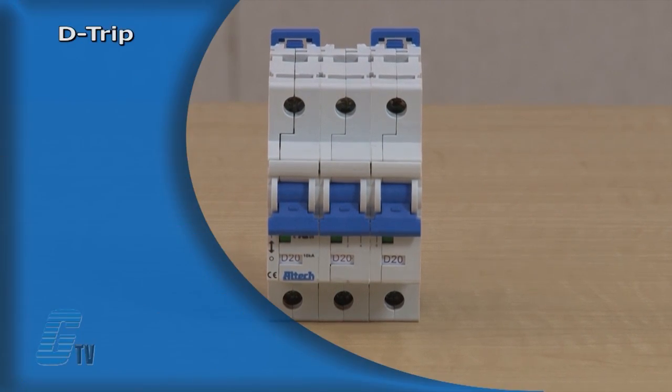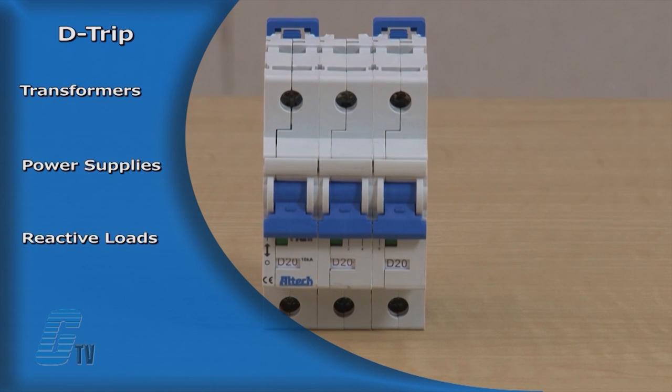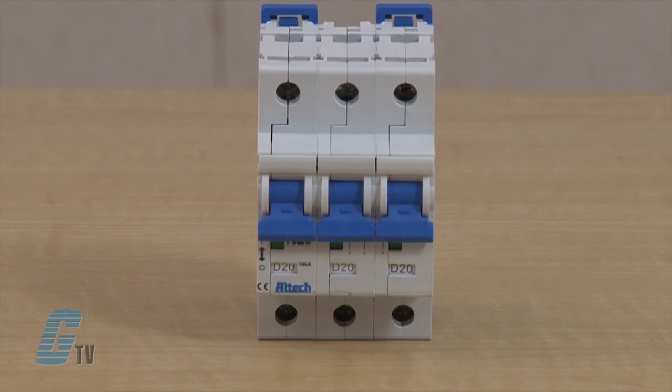Circuit breakers with a D trip characteristic are suited for transformers, power supplies and reactive loads. They have a relatively long thermal trip and a very high magnetic trip point.